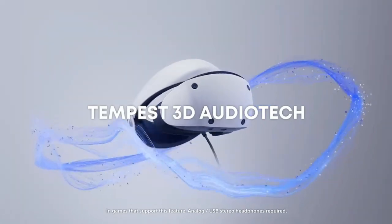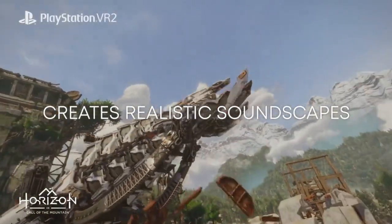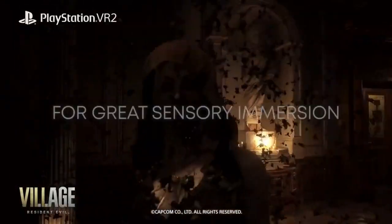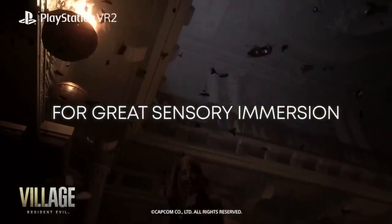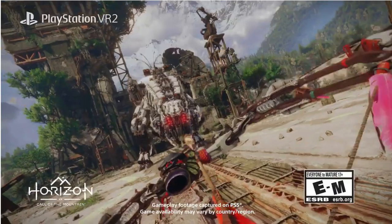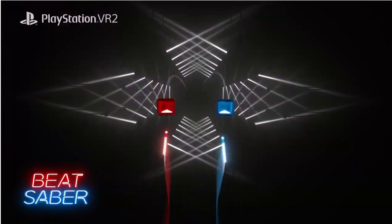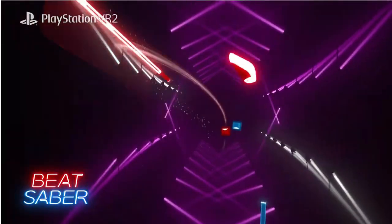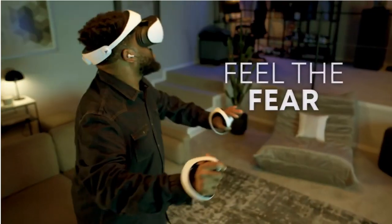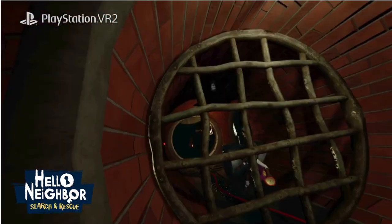The 3D audio technology is exceptional — it wraps you in a cocoon of sound, enhancing the sense of presence and making the games feel truly immersive. The tracking system has been significantly improved, allowing for more precise and seamless movement. The VR world follows your every motion without any noticeable lag. The PlayStation VR 2 will launch with a strong lineup of exclusive titles, promising a diverse range of experiences. It's also backward compatible, so you can still enjoy your favorite VR games from the original PlayStation VR.